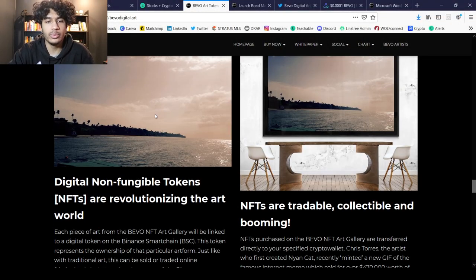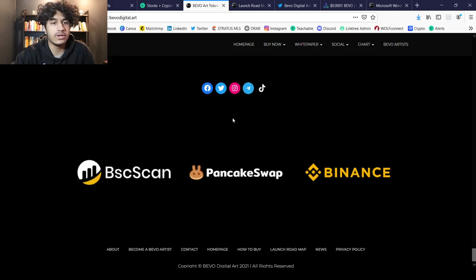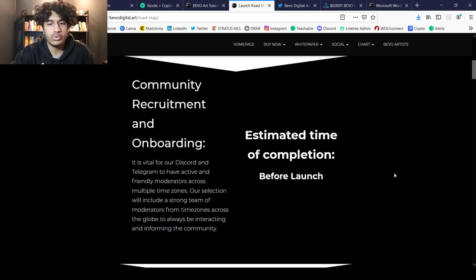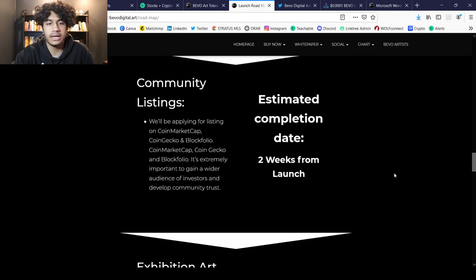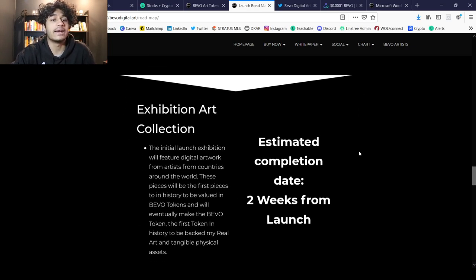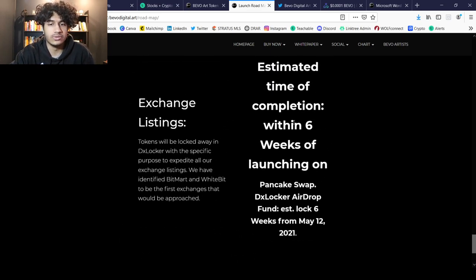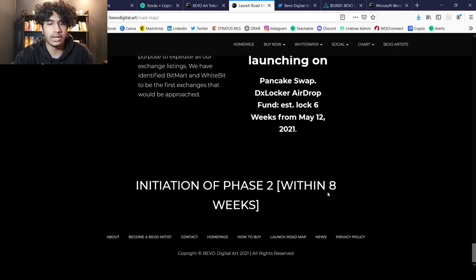Moving forward, they have other articles and a lot of plans. Looking quickly at the roadmap: team recruitment, community recruitment and onboarding, pre-sale marketing campaign, DXSale listing, liquidity pool, manual burn, marketing campaigns, community listings — and they're already on CoinGecko, which they achieved within 24 hours of launch, which is impressive. There's also an exhibition art collection registration, manual burn number two, contract audit, and exchange listings — all targeting within six weeks of launching on PancakeSwap from May 12.